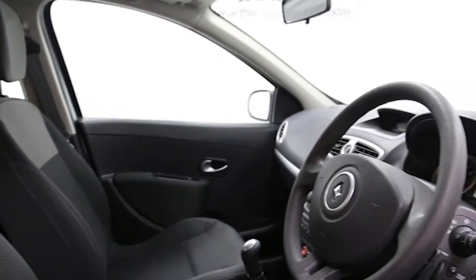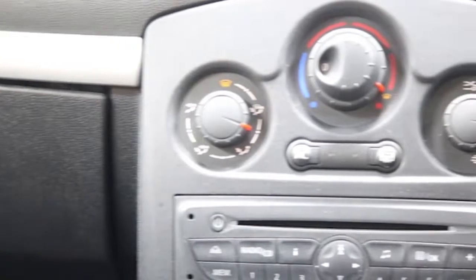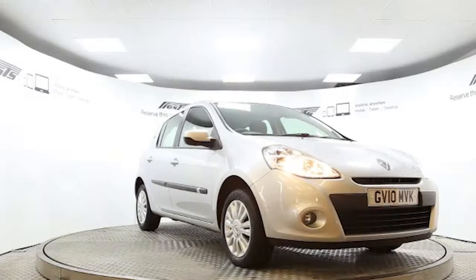it's in perfect condition. Reserve this car online today for 48 hours for a no obligation, fully refundable £100.